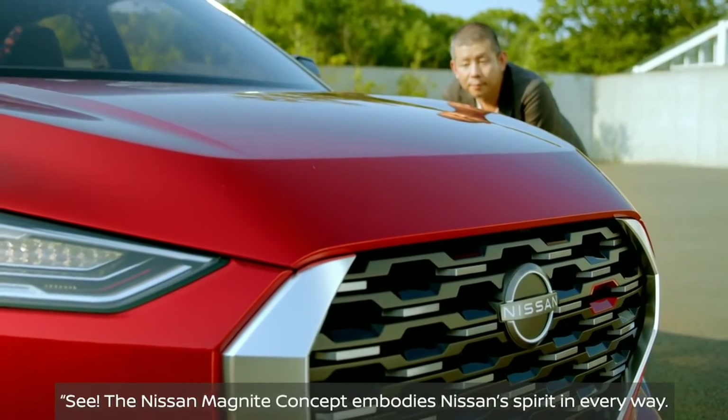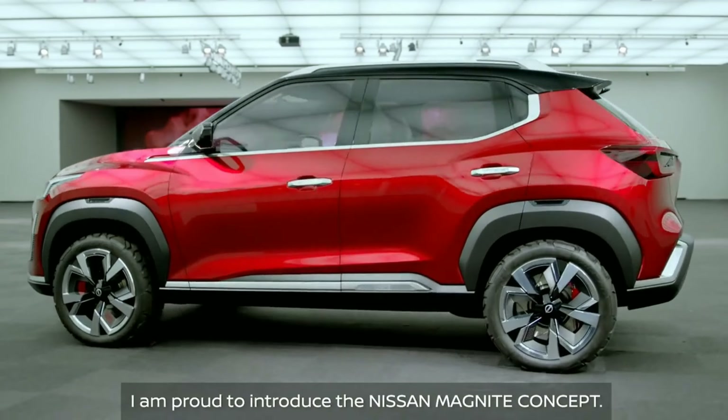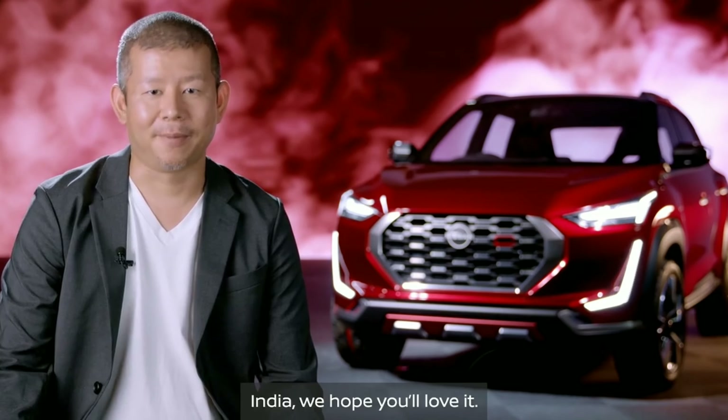The Nissan Magnite concept embodies Nissan's spirit in every way. I am proud to introduce the Nissan Magnite concept. India, we hope you will love it.